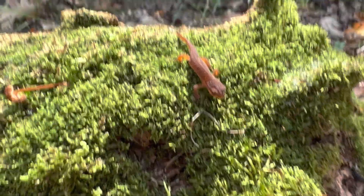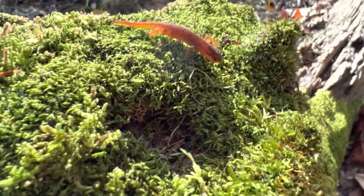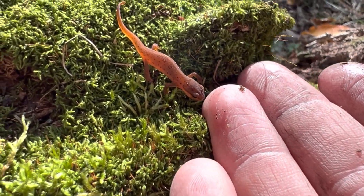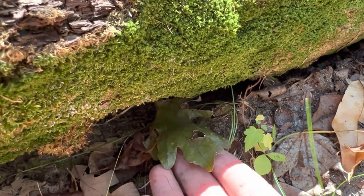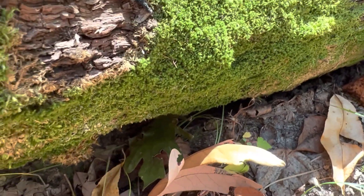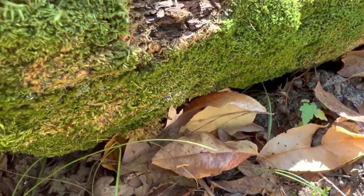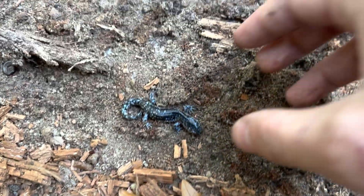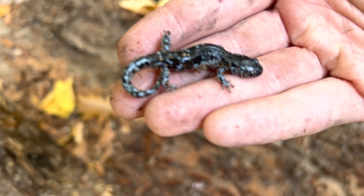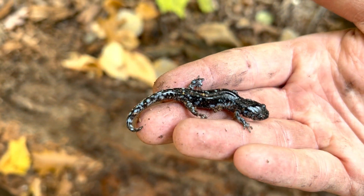This thing is tiny — that's next to my pointer finger. He's so small. The other one I found was probably smaller than this. That is amazing. I always like to pile some leaves and dirt on the sides after I flip a log so it's not exposed. Let's flip another little blue-spotted salamander. These guys do get quite a bit larger than this, but they're just as beautiful when they're small.